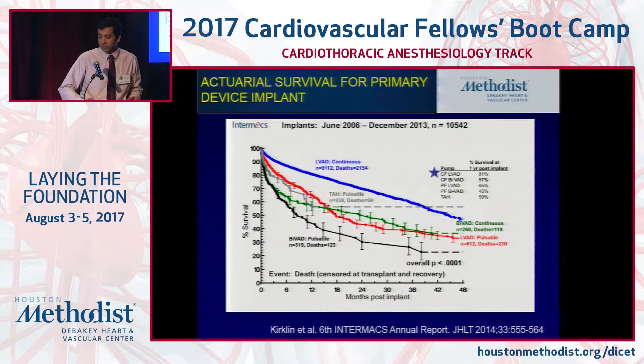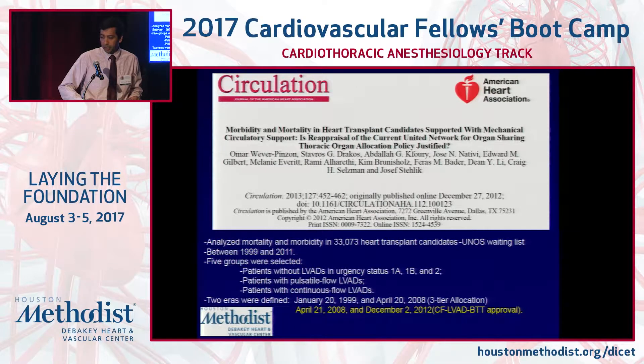This data is from the Intermax database — a database of all patients with LVADs. Compared to previous-generation devices, one-year survival with continuous flow LVADs is up to about 81%. There was also a study examining whether giving these patients an LVAD could defer transplant for some time.